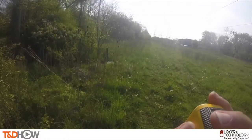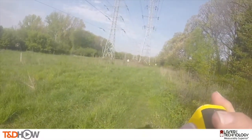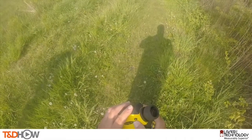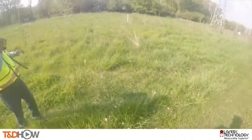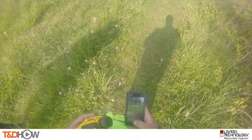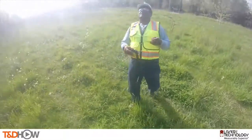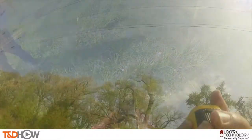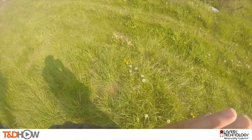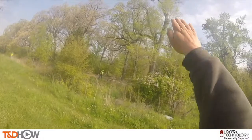Here we see the use of the rangefinders to measure the distance between these two towers. This is a much longer span than what we've seen before — 740 feet. Using the smartphone, we can look up the required clearances: 32 feet of clearance. We have found a tree that we think is inside those clearances — the reading is 25 feet — so the sucker growth has to be trimmed back.